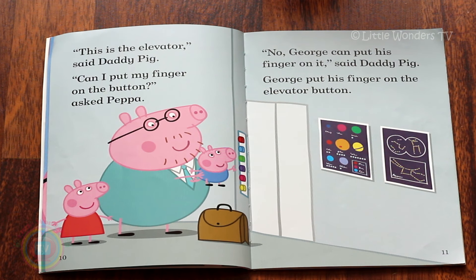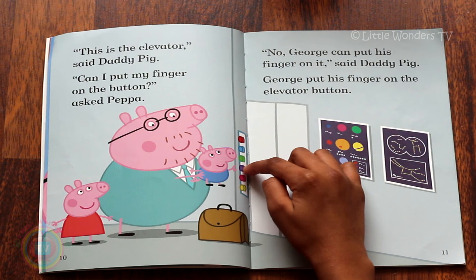'This is the elevator,' said Daddy Pig. 'Can I put my finger on the button?' asked Peppa. 'No, George can put his finger on it,' said Daddy Pig. George put his finger on the elevator button. Can you see which one he's pressing? That's right, it's the purple one.